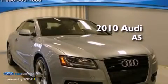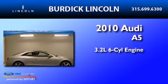This is a 2010 Audi A5. It has a 3.2-liter, six-cylinder engine, an automatic transmission, and all-wheel drive.